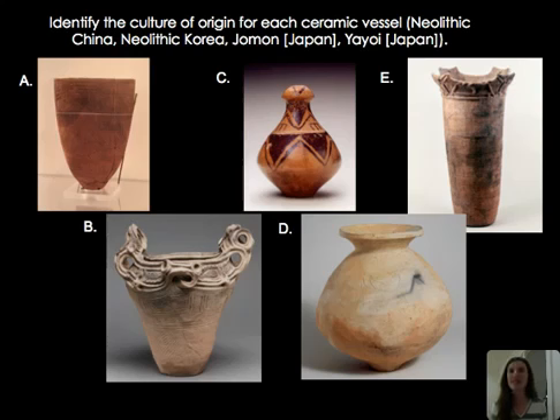As a final activity, viewers are invited to identify which culture each vessel came from. The answer: A is Korea (comb style pottery), B is Banpo style from China, C and D are Jomon from Japan, and E is Yayoi from Japan.